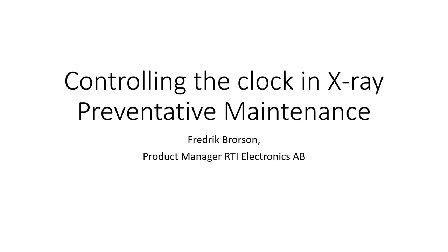Webinar Wednesday would like to thank our sponsor RTI. RTI provides complete quality assurance solutions for all x-ray modalities and facilities — click-and-go solutions for your x-ray QA. For more information, visit rtigroup.com. Our presenter today is Frederick Rawson, global product manager at RTI AB.